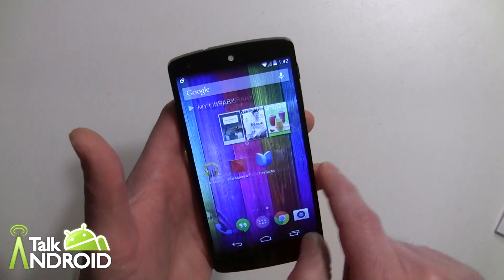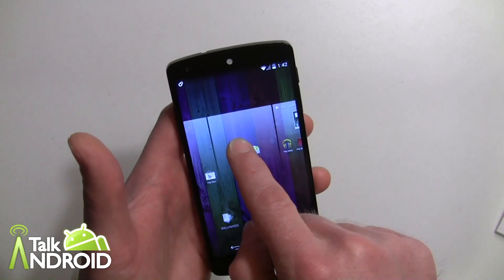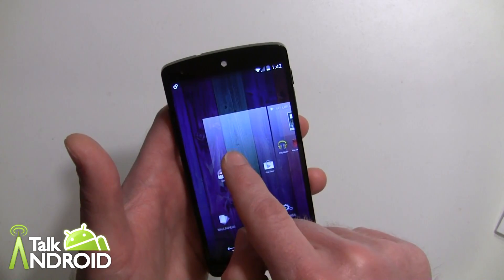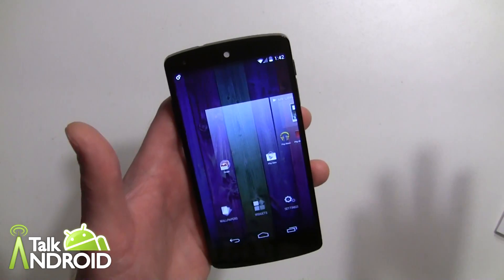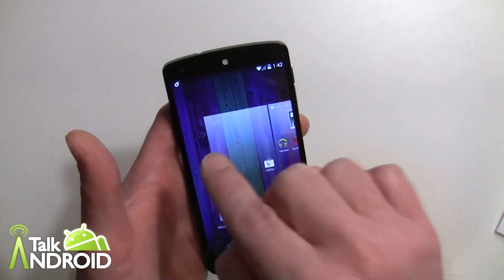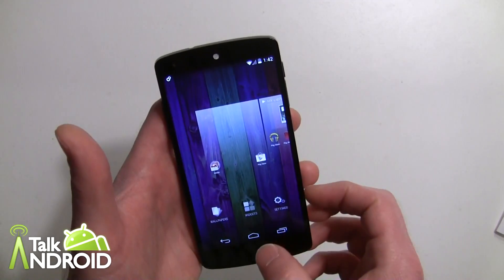I can go ahead and long press and move it right there, and now that's in the middle. I can move it back just by long pressing. Whatever screen is first will be the default, so whichever one you put in that first position will be your default home screen.